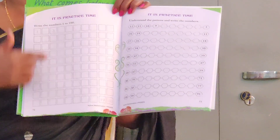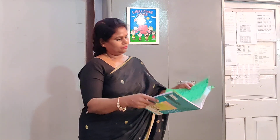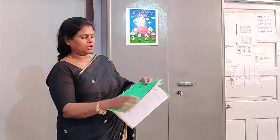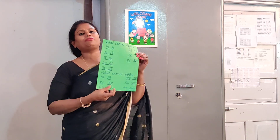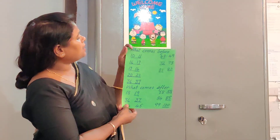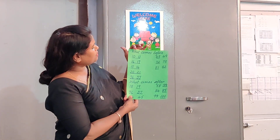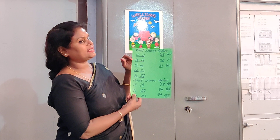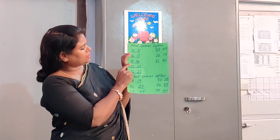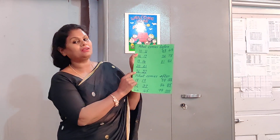This is the worksheet that you are going to do at home. After you complete your 1 to 100, we have what comes before. Again you have done this in LKG. I am going to revise it once more. What comes before 11 is 10, what comes before 17 is 16, what comes before 14 is 13, what comes before 21 is 20, what comes before 37 is 36.